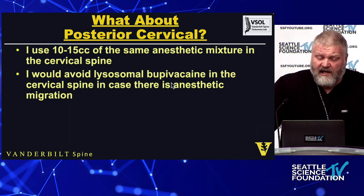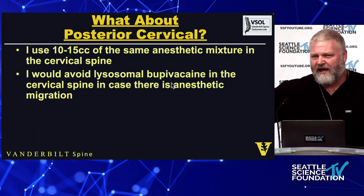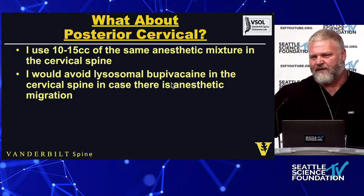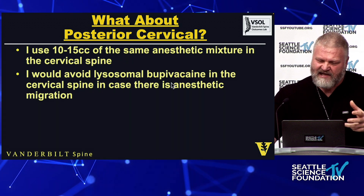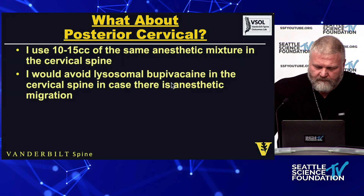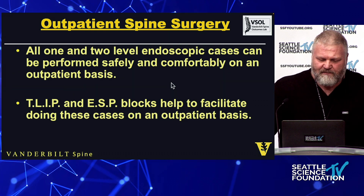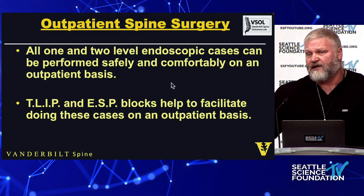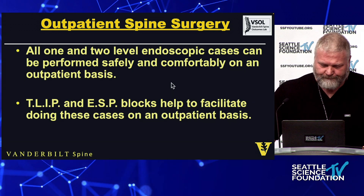In the cervical spine I only use 10 to 15cc's — the same mixture, just less volume, because I don't want it leaking into the canal and blocking somebody's diaphragm. I keep the same mixture for everything so staff doesn't mix things up. In summary: all one- and two-level endoscopic cases can be performed safely and comfortably on an outpatient basis. The TLIP and ESP blocks help facilitate this, and if you do anything more than an endoscopic case, you actually get more benefit because it hurts more — so you're blocking more pain.